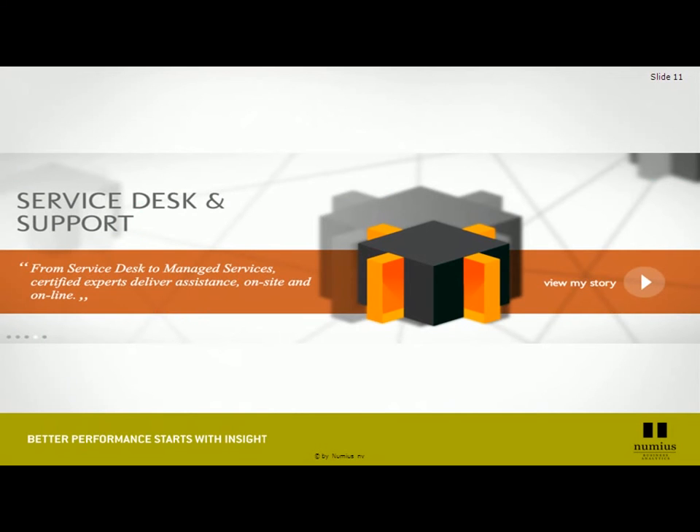This platform is supported by a professional team of Service Desk engineers, all certified Cognos, Information Server, and DB2 professionals, being able to respond to all your questions and to offer you the best possible service. Even if you do not subscribe to our platform, you can still subscribe to our Service Desk and get this wonderful addition to your Cognos service.